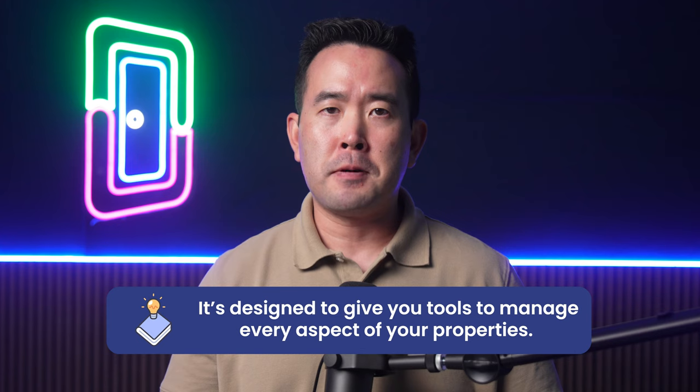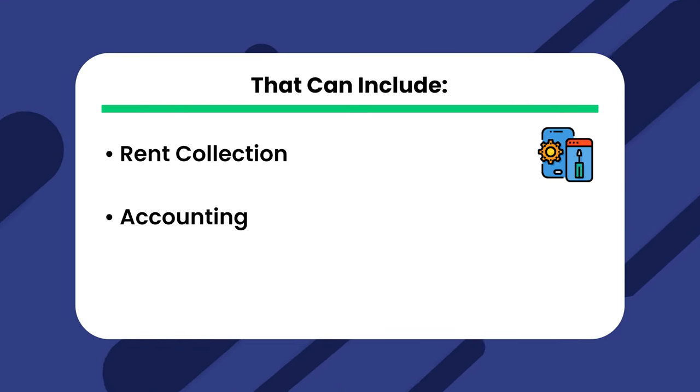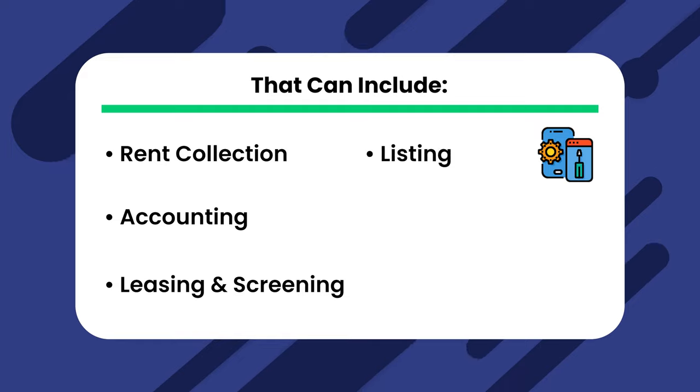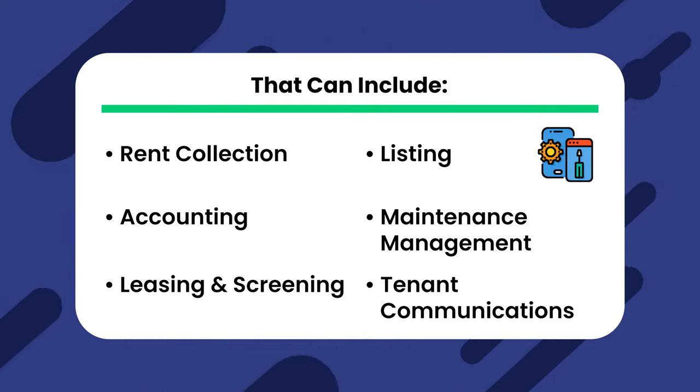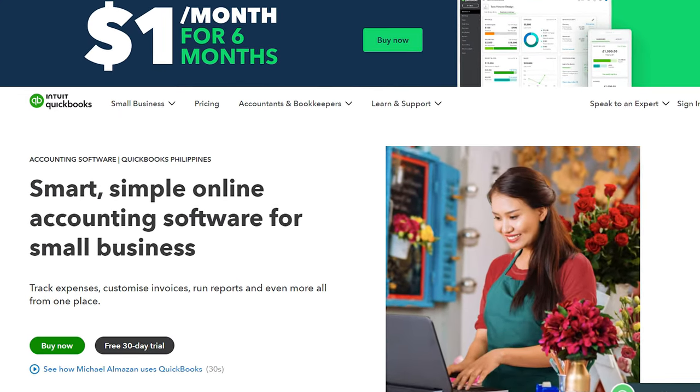If you're unfamiliar with property management software, it's designed to give you tools to manage every aspect of your properties. Depending on the tool, some have more or less features. That can include rent collection, accounting, leasing and screening, listing, maintenance management, tenant communications, and more.